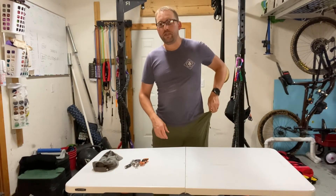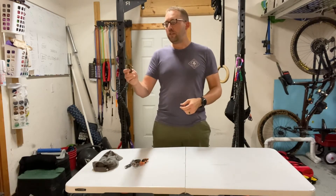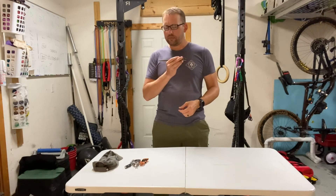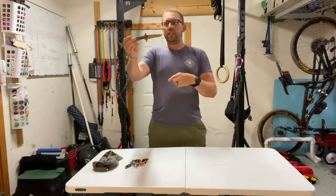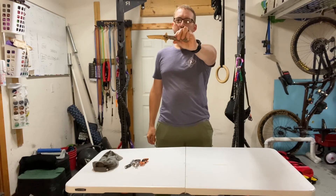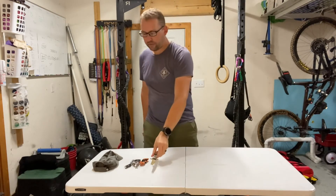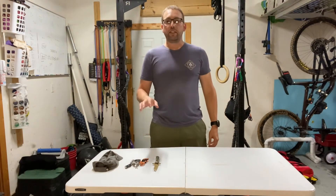I also carry a knife with me. This is the CRKT, one of their Carson design series. I like it because it has the Tanto blade tip, and my preferred knives are a mix of straight edge and serrated edge. That, along with the keychain items and my phone, is all I have in my pockets.